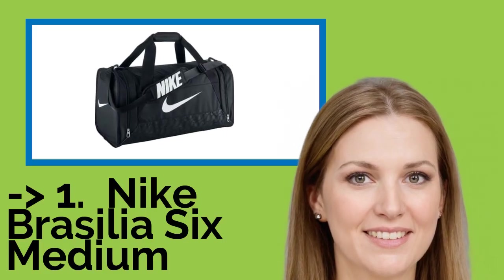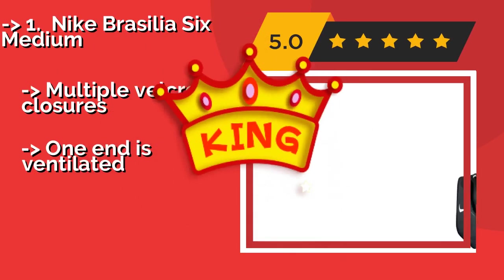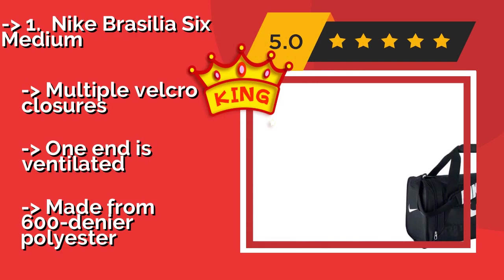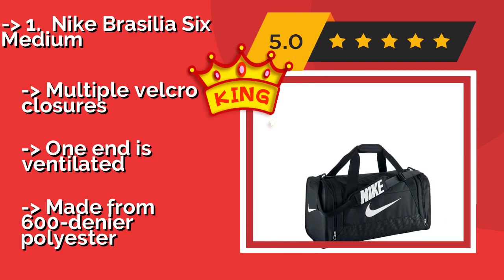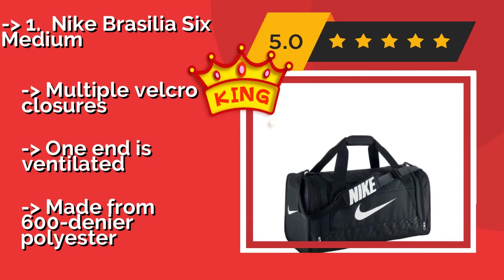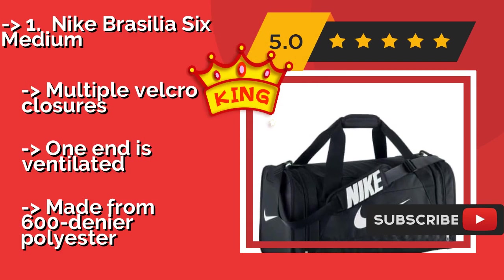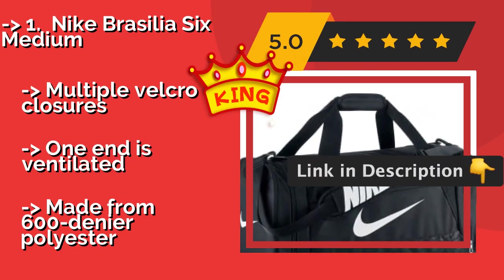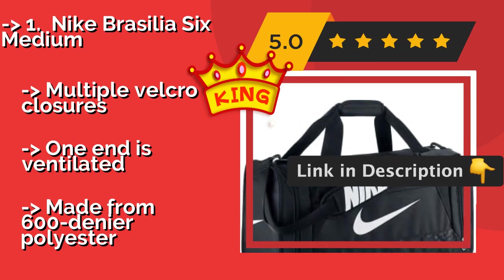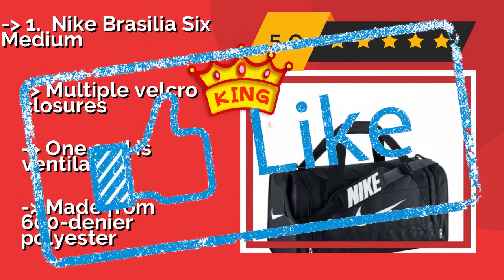Best of the best: the Nike Brazilia 6 Medium. The Nike Brazilia 6 Medium, about $45, is refreshingly basic, incorporating a single large main compartment, zippered end pockets, and a smaller front pocket for a wallet or keys. It comes in four colors to satisfy anyone's sense of style. Multiple velcro closures, one end is ventilated, but made from 600 denier polyester.